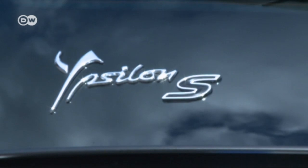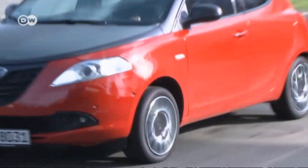Opinion on the Ypsilon's design varies. Matas reminds us that this is a compact, but the materials used and the optional extras make the car feel as if it were in a higher class of vehicle. Our tester is full of praise for Momo's designers and Lancia's builders.